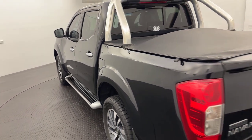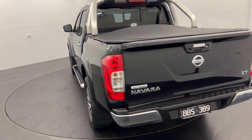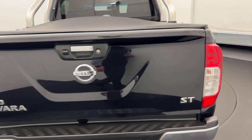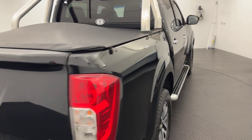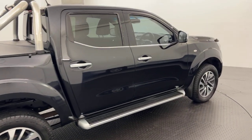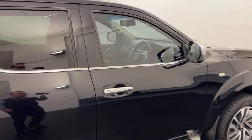All of our pre-owned vehicles do undergo a thorough 100 point mechanical inspection which is conducted by qualified mechanics. Reverse camera there, make it nice and easy to manoeuvre. As you can see, really nice condition.